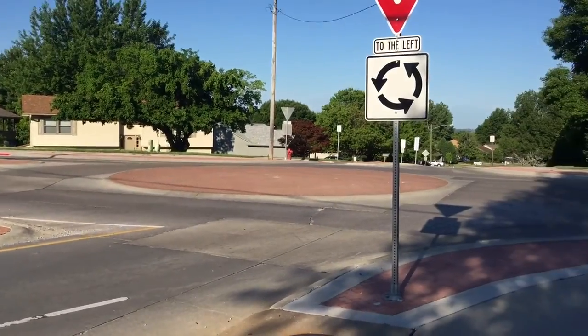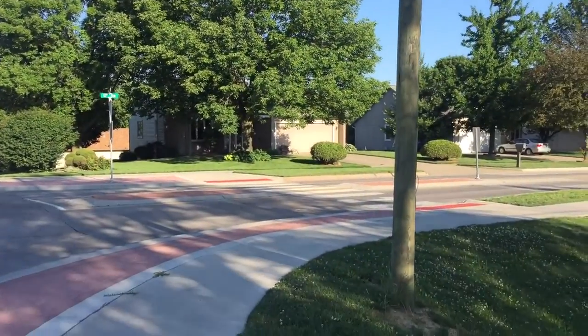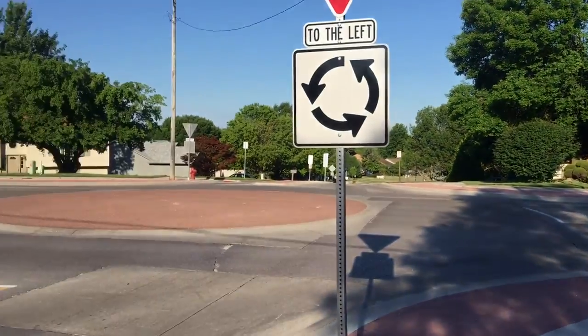It has 9 and 10-foot entry lanes, and pretty good pedestrian facilities — median islands, curb ramps, and other features.